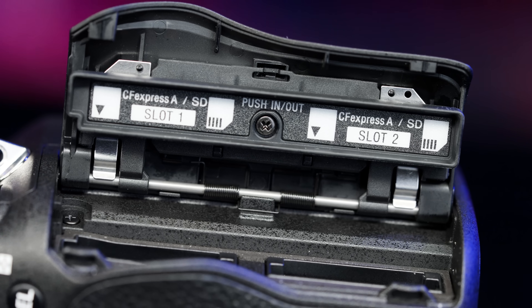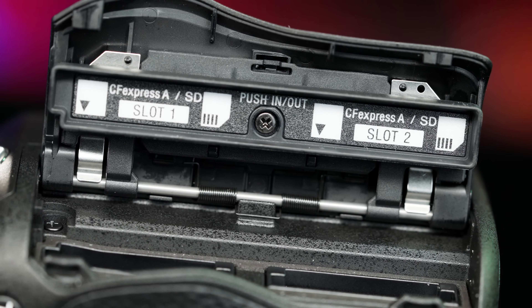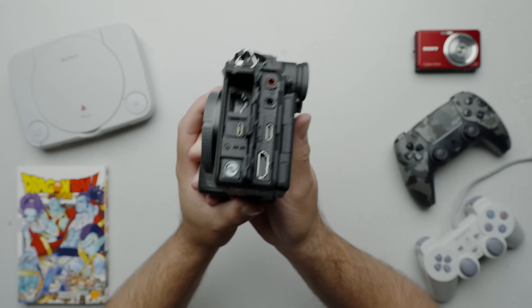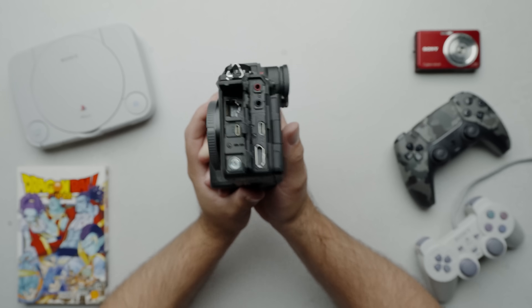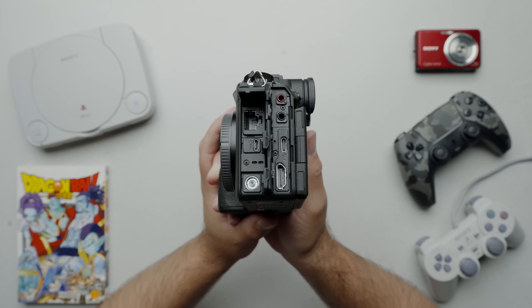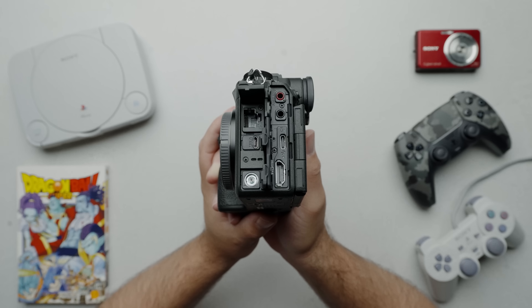Moving on to the storage side of things, the Alpha 1 Mark II has dual CFexpress Type A slots, which you'll want to use for fast action stills or video, but each of these slots can also take the more common SD card. The layout of the I/O ports were also updated with separate doors for the headphone and mic jacks. It also has an ethernet port, micro USB and USB-C, a full-size HDMI port, and a flash sync port.